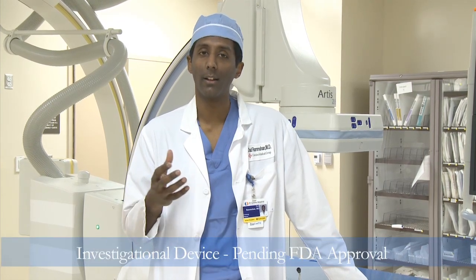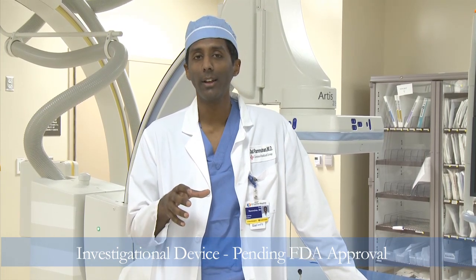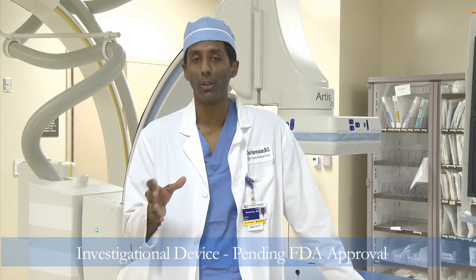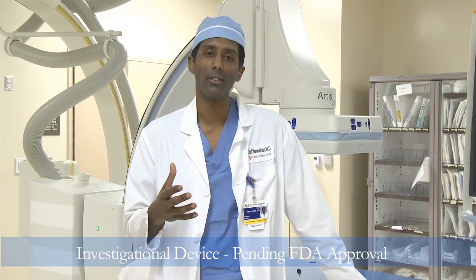El Camino Hospital is positioned very well to deliver this device to patients who live in our area and throughout Northern California. The device was actually developed in this area by a local company and by a physician who is on staff here at El Camino Hospital. We are the only site actively enrolling in Northern California in a non-randomized registry trial that is an FDA-approved, multi-center trial also approved by the institutional review board for El Camino Hospital, and we have been having exciting results in our first handful of patients.